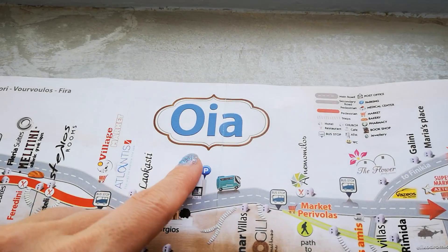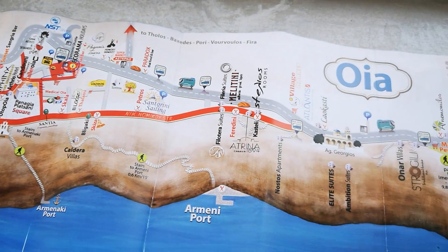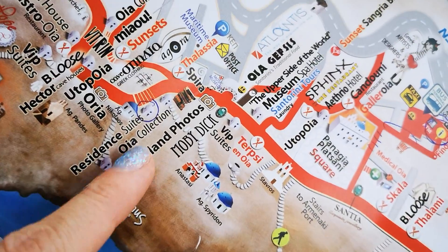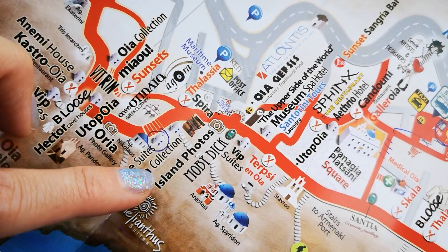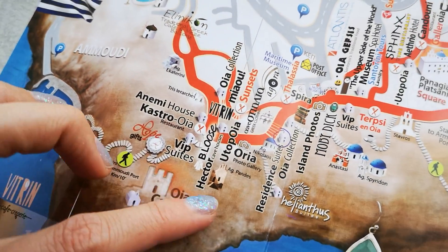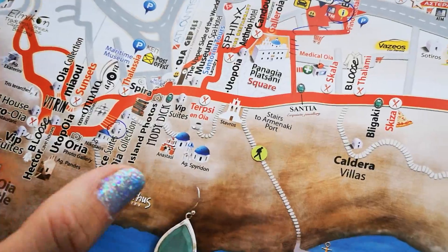So we are in Ia. Ia is the most beautiful part of Santorini — the most expensive hotels are in Ia. And we are actually here, a resident suite. You can see next to this church, and the port is here. All the castle, the windmills, everything is like six minutes on foot.